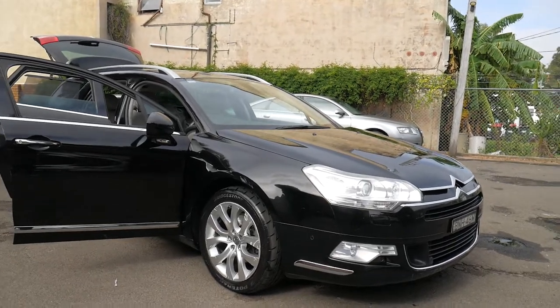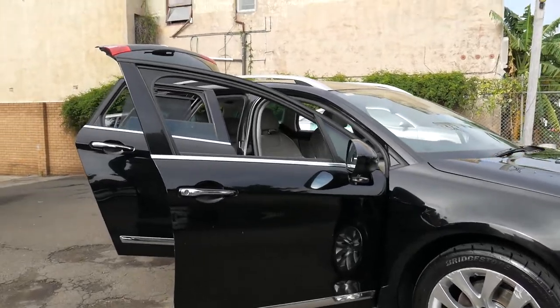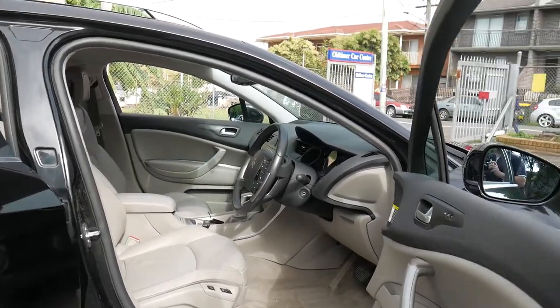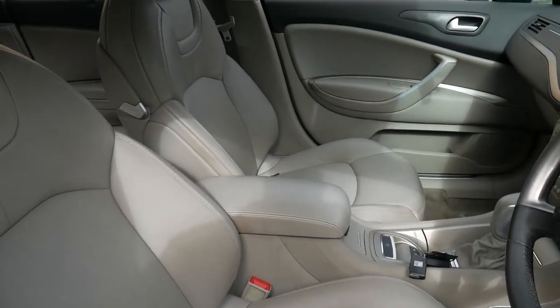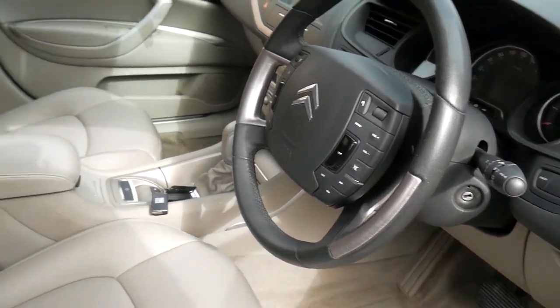Hi everybody, it's my pleasure to introduce to you a 2010 Citroën C5 Exclusive Touring Wagon. It's black in colour with a gorgeous creamy coloured leather interior. It's travelled 154,000 kilometres and it has the most up-to-date, accurate servicing history you could hope for. It's got two keys and it's registered until the middle of 2019.